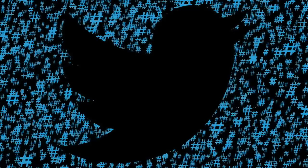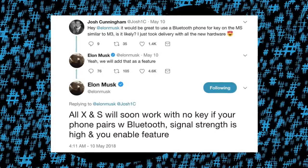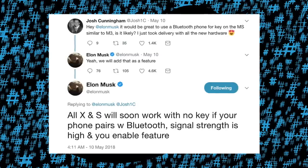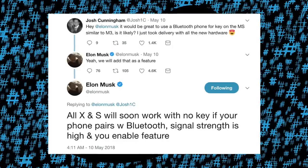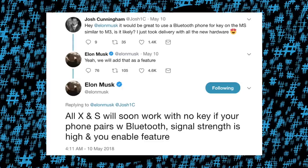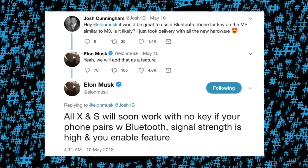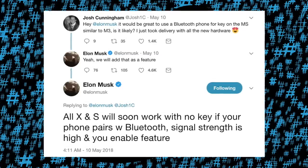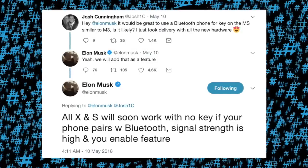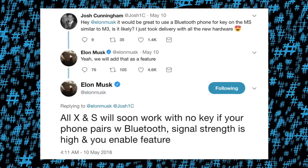The best solution might be what Elon himself hinted at back in May 2018 — that all S and X will work with no key if your phone pairs with Bluetooth. I'd have to think this feature would have rolled out by now if Elon wasn't advised against it at some point. Not sure if there are hardware limitations with the S and X or something more complicated that Tesla decided to not pursue for automated Bluetooth entry. I guess only time will tell. Alright guys, hope you enjoyed this episode, learned a few things, and remember to subscribe to our channel. Until next time, stay current.